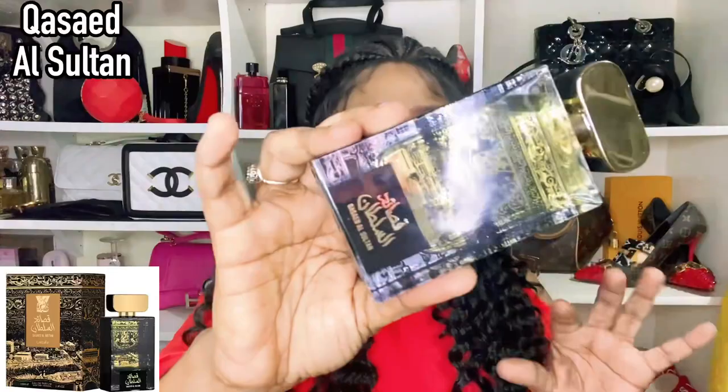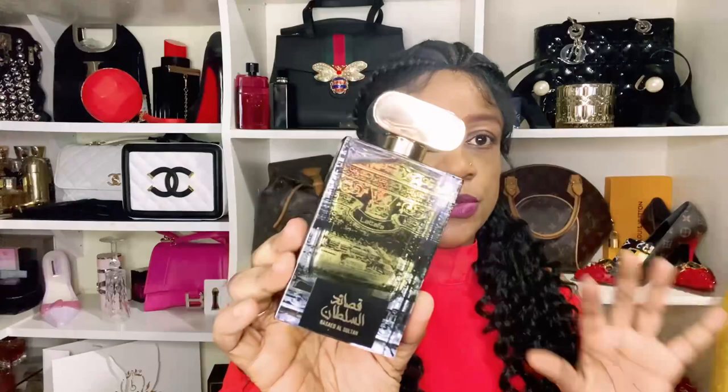Number five is Kasaid Al-Sultan — a very popular fragrance from Latafa. It has fresh grapefruit with a spicy ginger, and it is very green in nature. It also has a tobacco dry-down, but you are definitely going to smell the greenness from Kasaid Al-Sultan, along with a bit of sour grapefruit. This is another ideal citrus from the Latafa lineup.